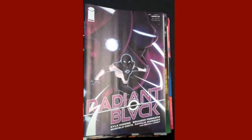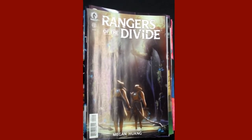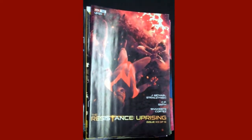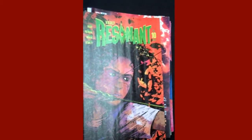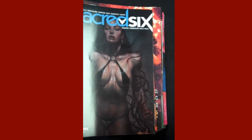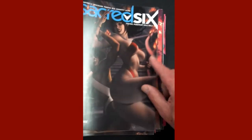Dark Horse Comics is up next with Rangers of the Divide. DC's up next with Represent issue one. AWA Upshot is up next with issue three of Michael Straczynski's The Resistance Uprising. Vault Comics comes in next with issue ten of Resident. From Dynamite, we have issue ten of Sacred Six — actually one of our top five covers of the week — and here are some of the variants for Sacred Six issue ten.